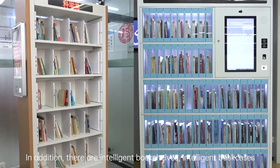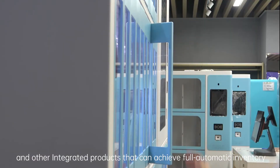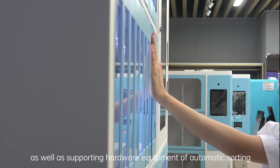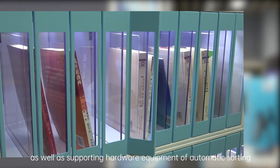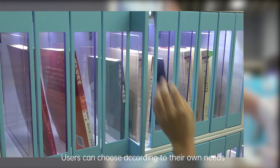In addition, there are intelligent bookshelves, intelligent bookcases and other integrated products that can achieve full automatic inventory, as well as supporting hardware equipment for automatic sorting, automatic shelving and other systems. Users can choose according to their own needs.